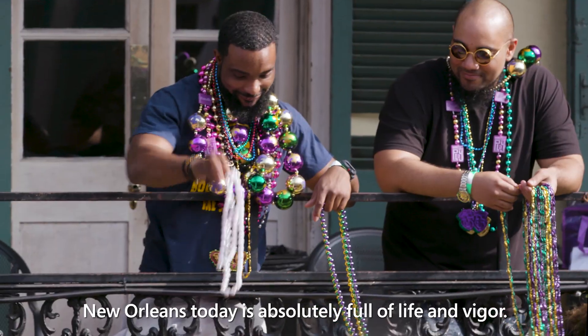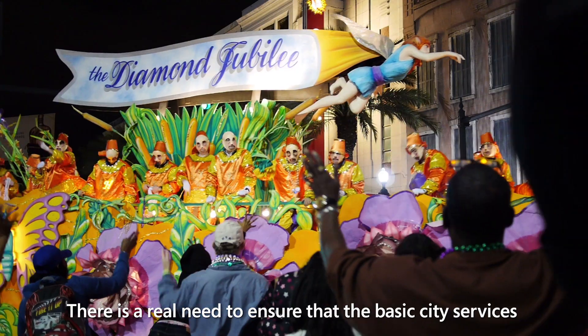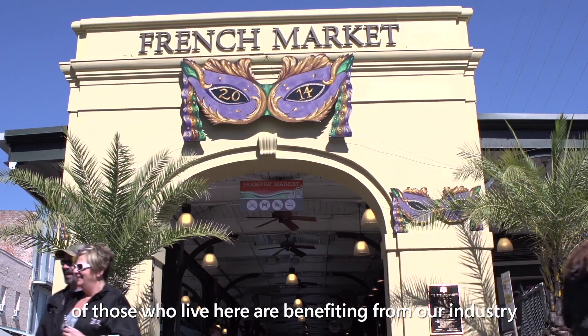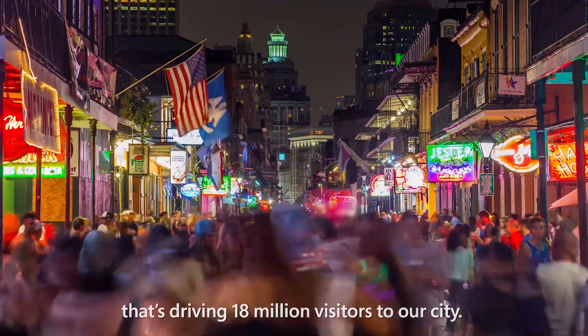New Orleans today is absolutely full of life and vigor. There's a real need to ensure that the basic city services of those who live here are benefiting from our industry that's driving 18 million visitors to our city.